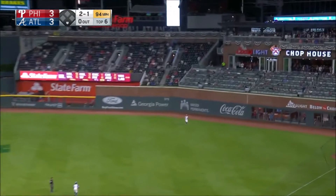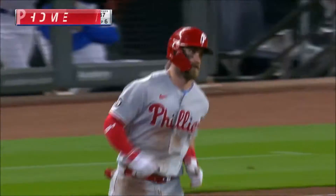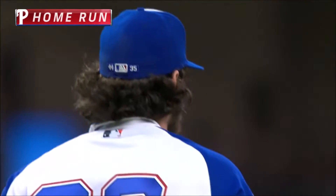2-1 pitch, drilled to right field — is it high enough? It is! That's my pick to click. A solo home run for Bryce Harper, and he's just given the Phillies the lead.